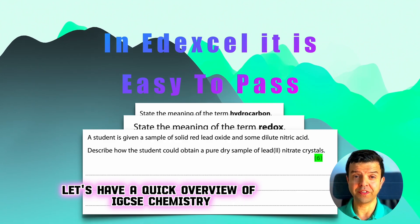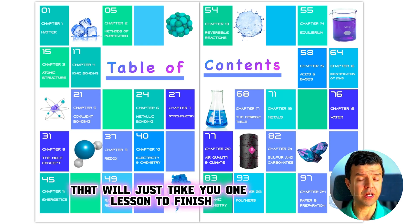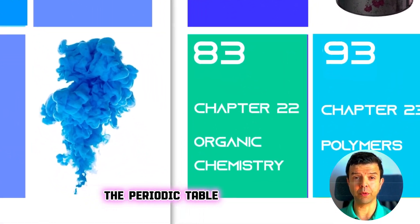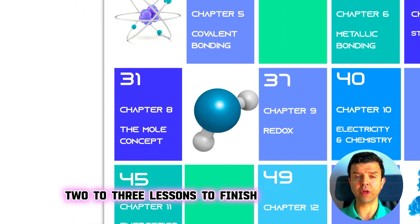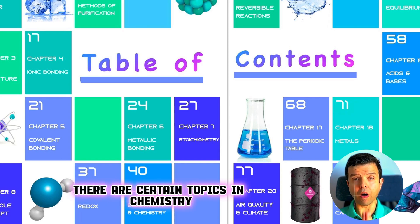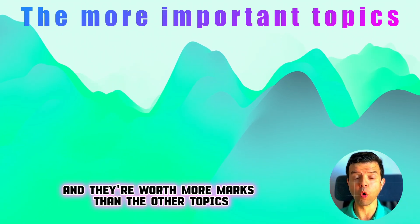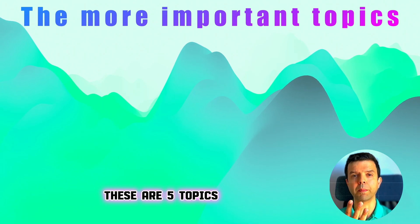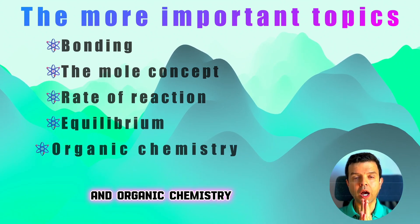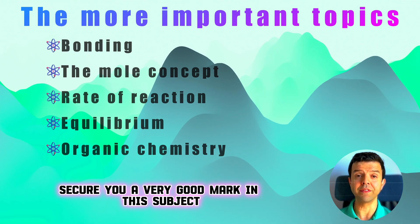Let's have a quick overview of IGCSE chemistry. I've divided this subject into 23 topics. There are short and simple topics that will just take you one lesson to finish, such as states of matter, atomic structure, and the periodic table, and there are longer topics that will take two to three lessons. There are certain topics that come on every exam paper and are worth more marks than others. These five topics are: bonding, the mole concept, rate of reaction, equilibrium, and organic chemistry. Mastering these topics will secure you a very good mark in this subject.